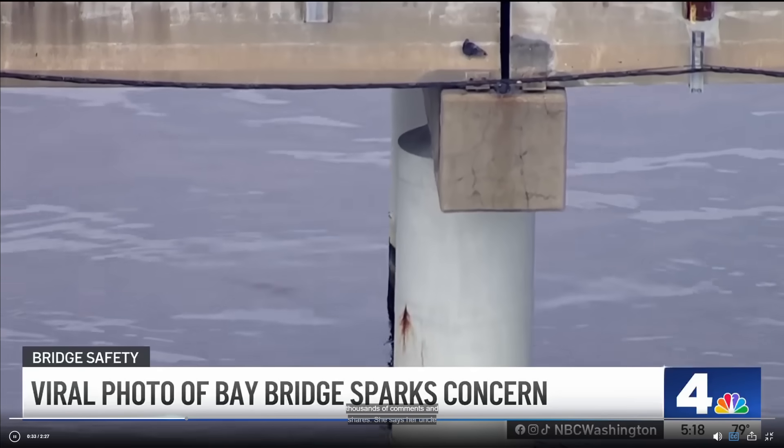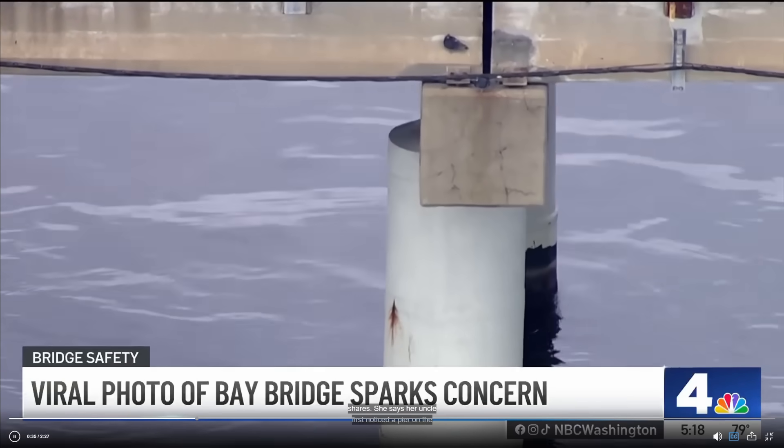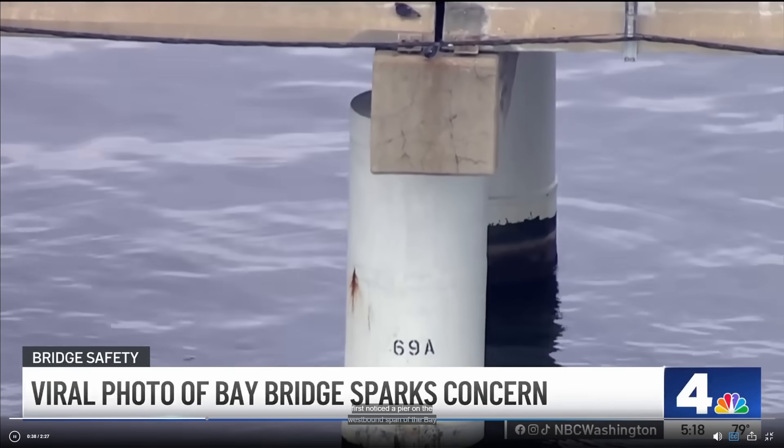Well, hi everyone. Several of you reached out to me and asked me to comment on this recent story. I'm recording this on September 25th, 2025. So about three days ago, these images went across social media and generated a lot of concern with many people regarding the safety of the Chesapeake Bay Bridge.